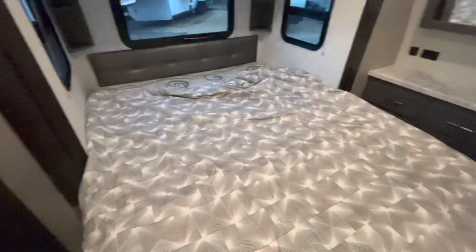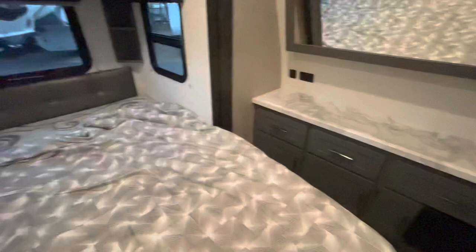You've got a queen walk-around bed with little cubbies on either side, overhead storage, and nice storage here as well. You've got lighting, your wardrobe area, heat ducts, a spot for a TV, and your second air conditioner.